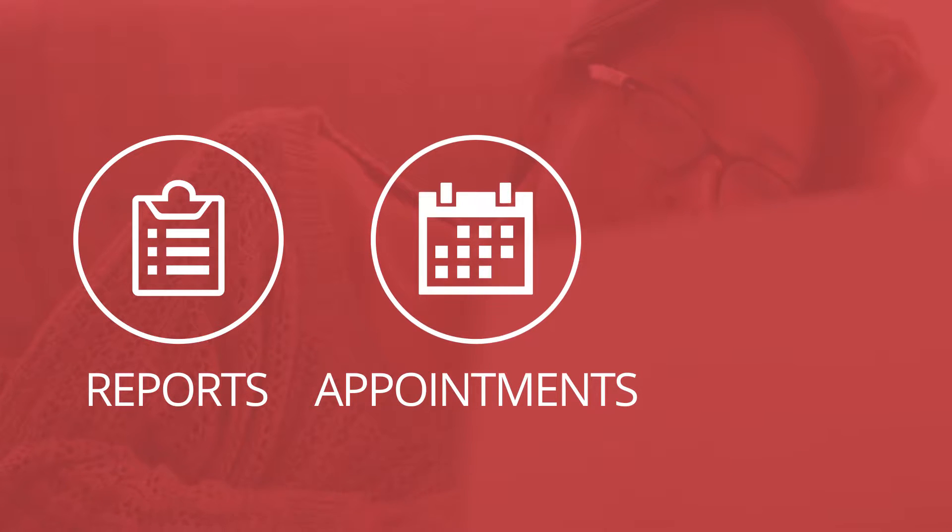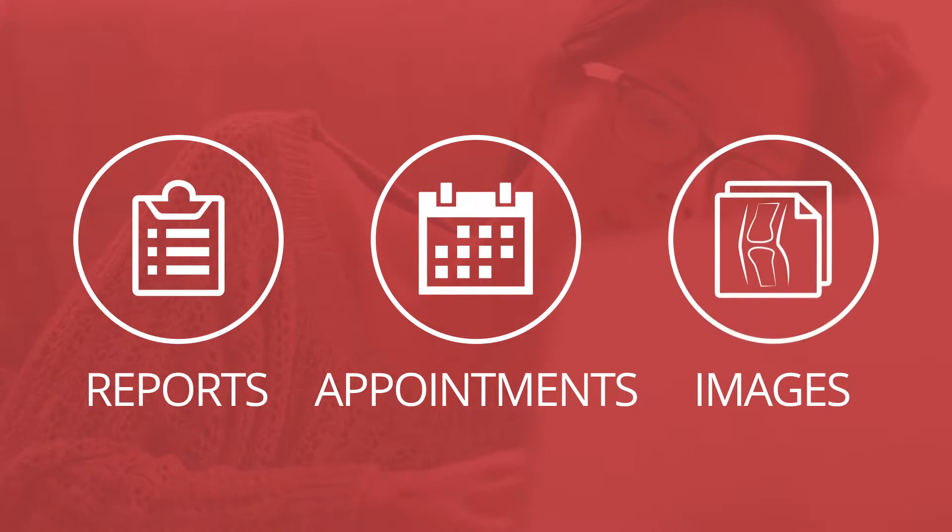The Connect Patient Portal from RadNet lets you view your medical reports, schedule appointments at our imaging centers, and view images from previous exams from the comfort of your own home.